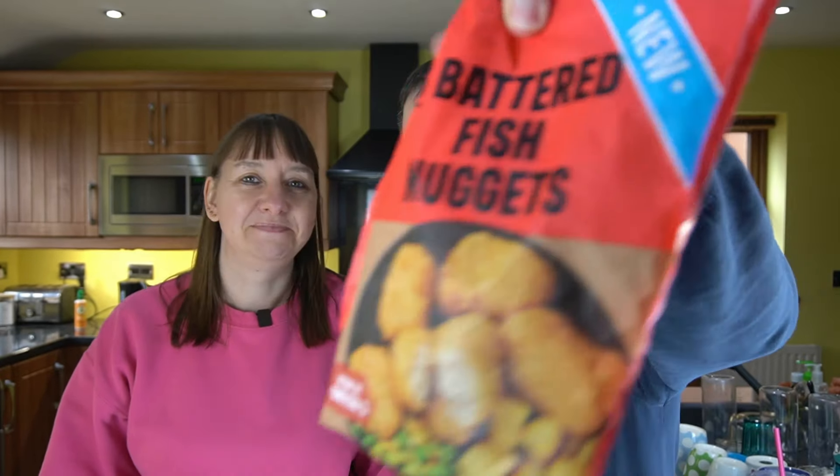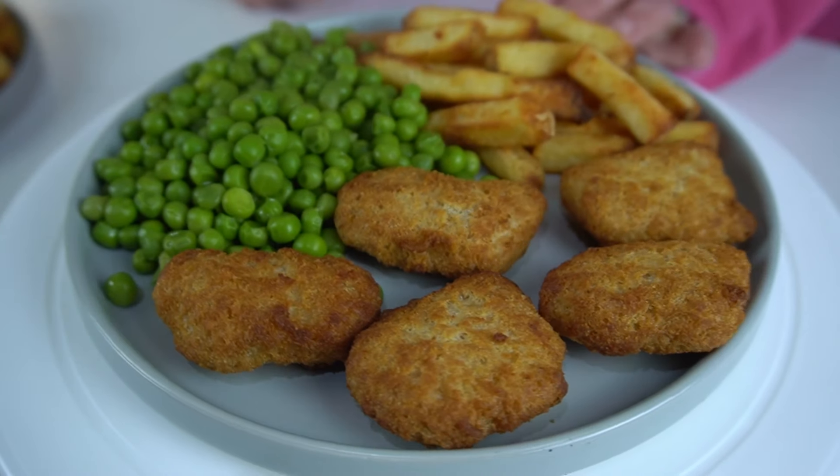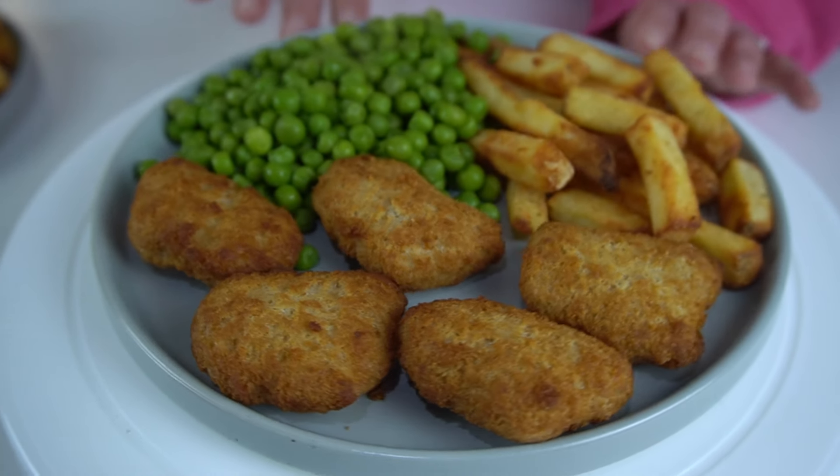We're back. What have we got for you today, Lisa? Fishy Friday — Fishy Friday on a budget. This is Iceland's one pound fish nuggets. We're going to put them to a test and you're going to get our review.